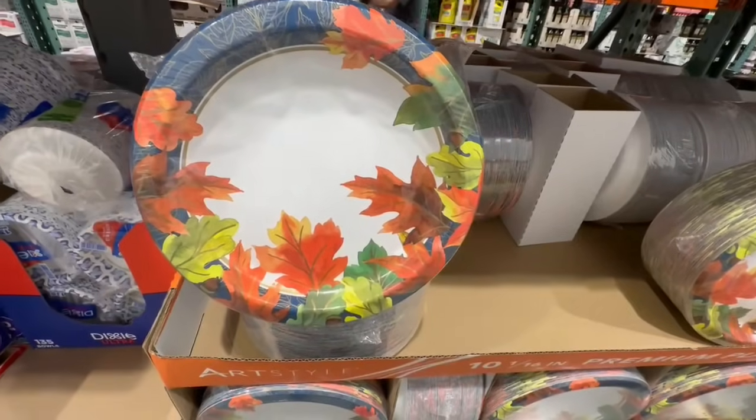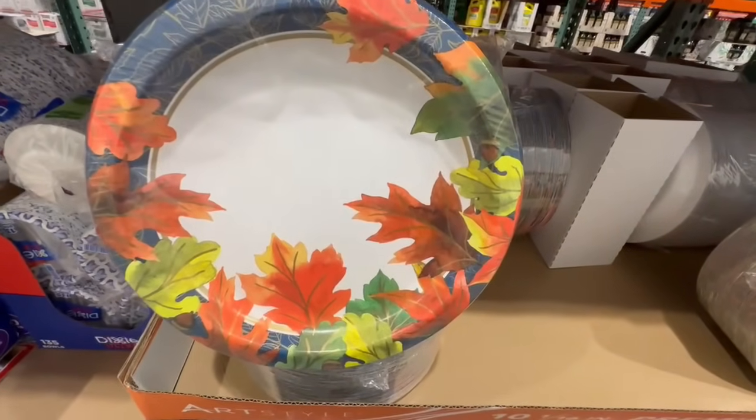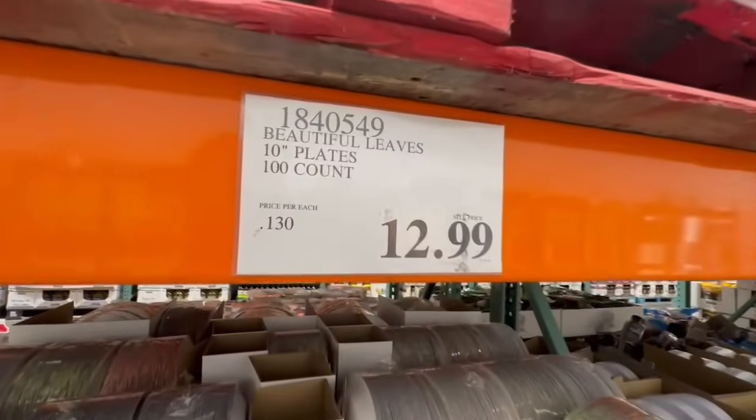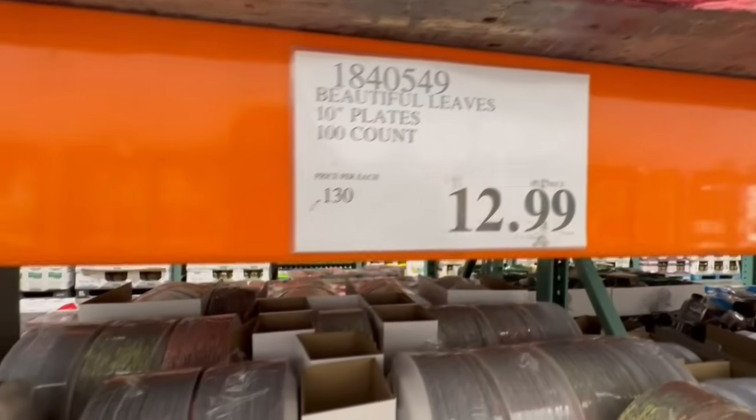I've been seeing a lot of fall clothing lately, but I didn't expect to bump into fall plates. These are so cute — I love the different colors on these. They're selling for $13 right now, and you get 100 plates at 10 inches each.